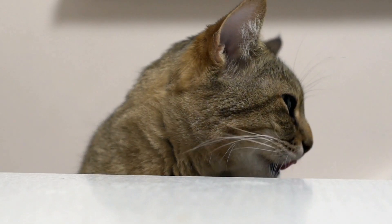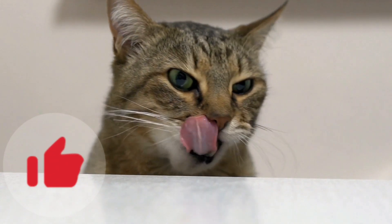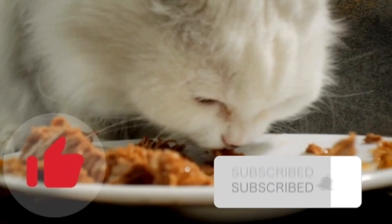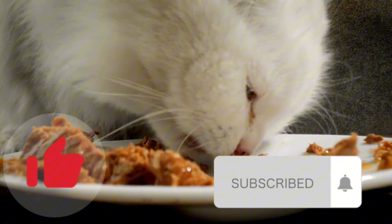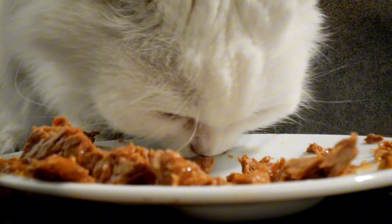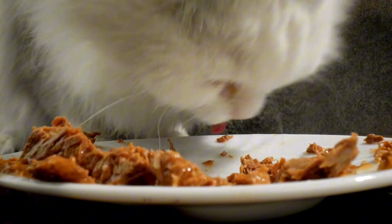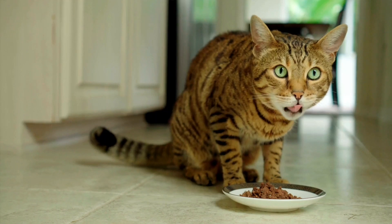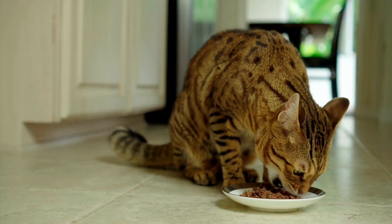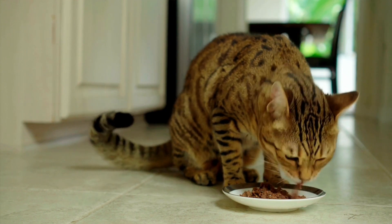Welcome to Feline Allure Channel. We all want the best for our furry friends, and making their food at home can be a great way to ensure their health and happiness. However, it's crucial to know what ingredients are safe and what to avoid. Let's explore some fantastic homemade cat food recipes that your feline friend will adore. Remember, these recipes should be used as a supplement to a balanced commercial cat food diet, not as a complete replacement.